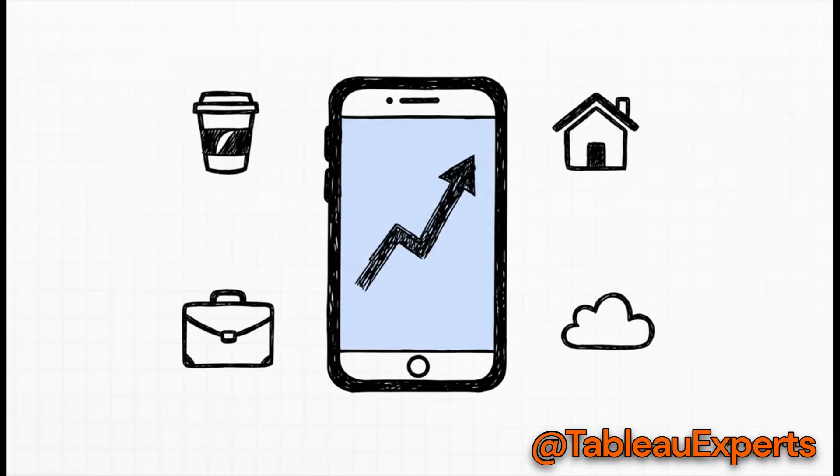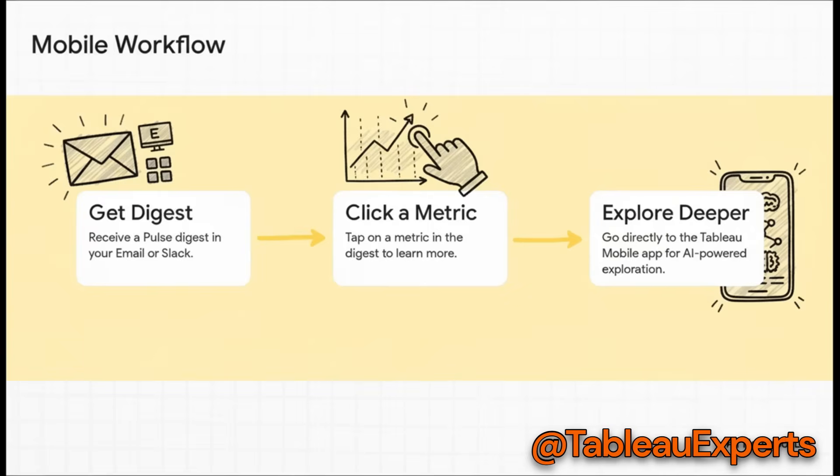This isn't just something you're chained to your desk for. That whole in-your-flow idea extends to wherever you happen to be. Tableau Pulse is fully available on mobile, so you can stay on top of your most important metrics without being glued to your computer. You get a digest in your email or Slack with your key numbers, and if something catches your eye, you just tap it. You're taken right into the Tableau mobile app where you can dig in deeper with all the AI-powered tools.